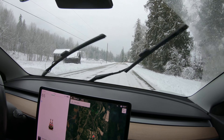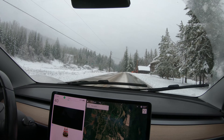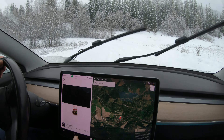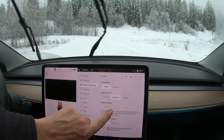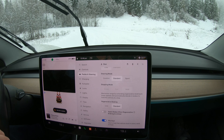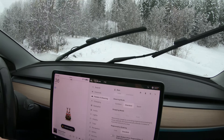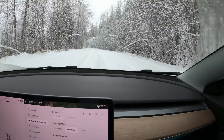We're about to go up this slush hill, and this is where I mentioned in my previous video you have to use something called slip start — you have to cancel out the traction control. Let's do this — back to slip start right there. Now it's just four-wheel positive traction, and it goes up like a hot knife through butter.